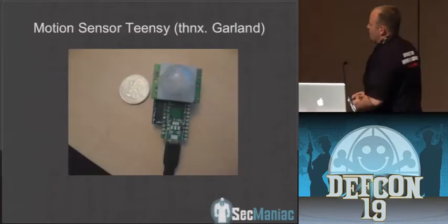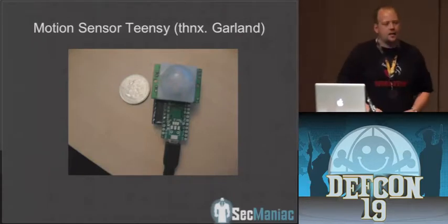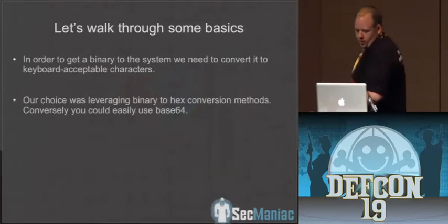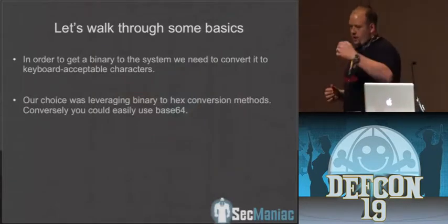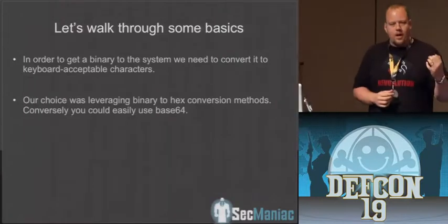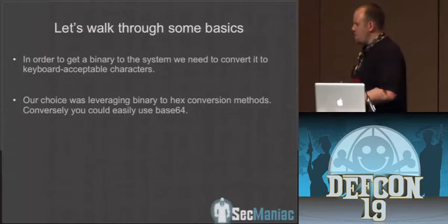One of the ones that Garland did — and I know he's in the audience — is the motion sensor one, which is also really cool. You can actually detect if that person is there or not. So let's walk through some basics real quick. What we wanted to do with the Teensy device, Josh and myself, was basically take this device and figure out a way to drop a binary onto it and do it all through keyboard emulation. There's one major problem and hurdle.